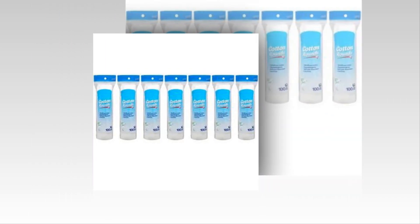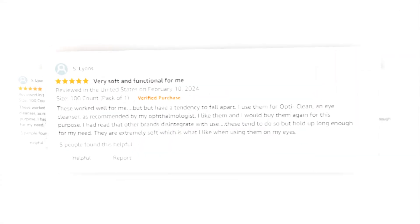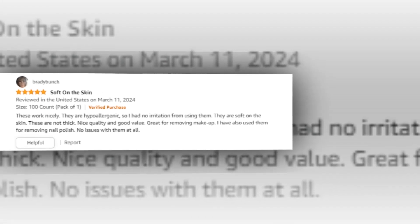Hi, welcome to our YouTube channel. Today we will discuss the best hypoallergenic 100% cotton rounds from Amazon. Let's find out together about the Amazon Basics hypoallergenic 100% cotton rounds, 100 count. The link to the product is given in the description if you want to check it out.